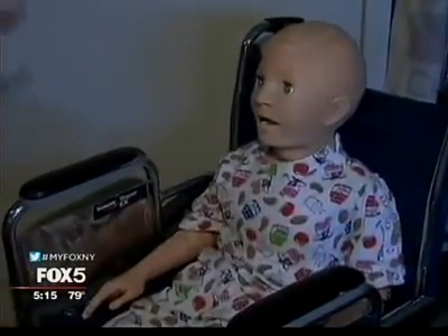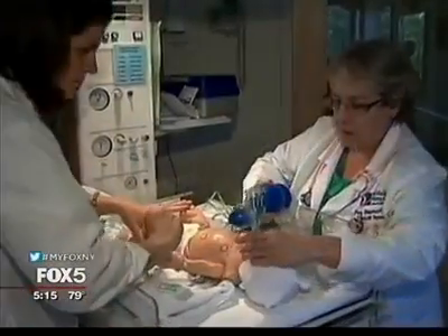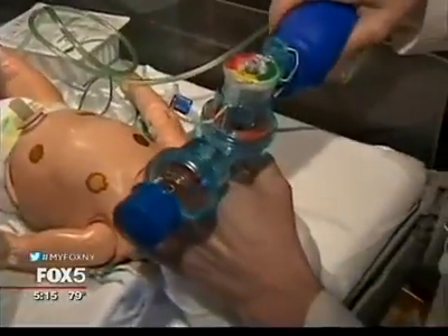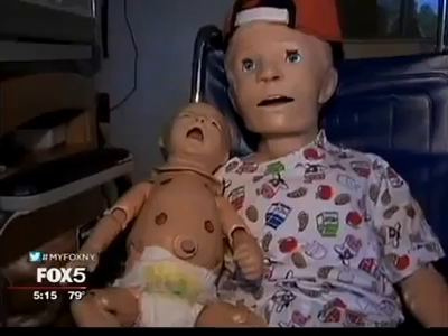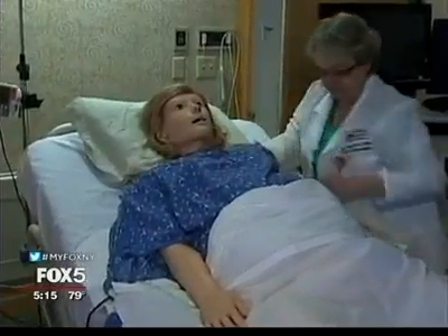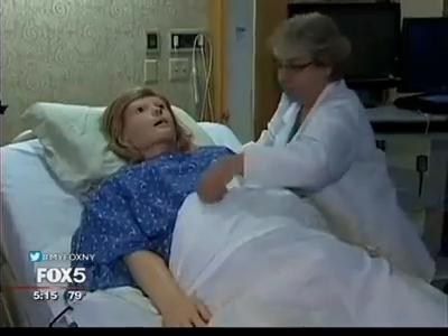The hospital utilizes a baby Howell and also a five-year-old pediatric version of Howell for all different types of situations, like operations, pediatric emergencies, neonatal resuscitation, and endoscopy procedures. While some are initially rattled by the doll-like robots, staff members at the hospital say the practice courses are invaluable.